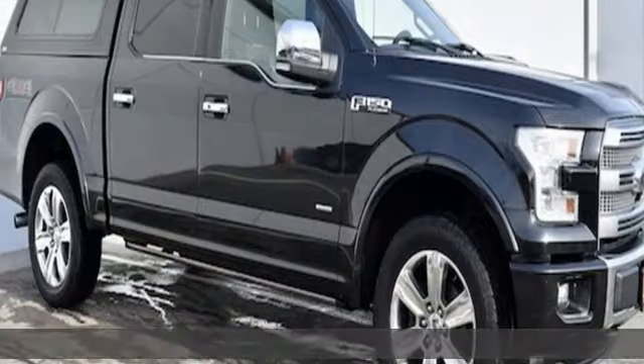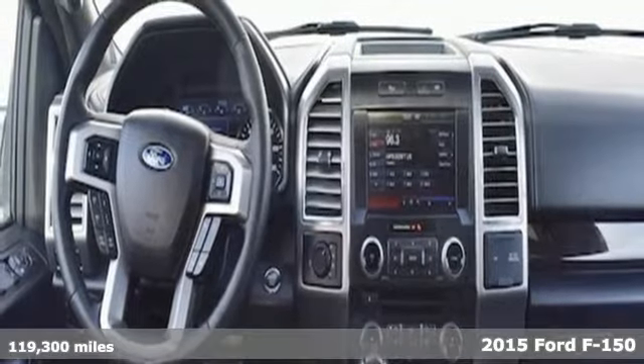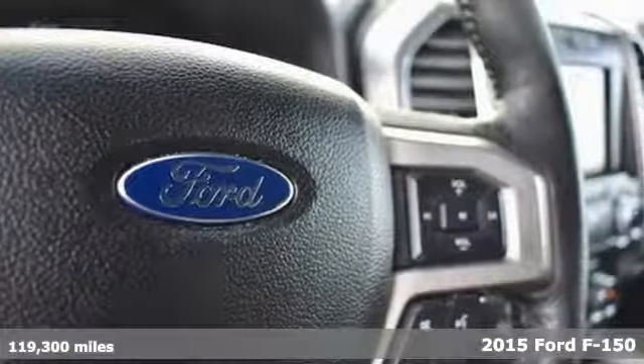It's a 2015 Ford F-150. Ford, where tradition meets innovation. It's equipped for all your driving needs and wants.